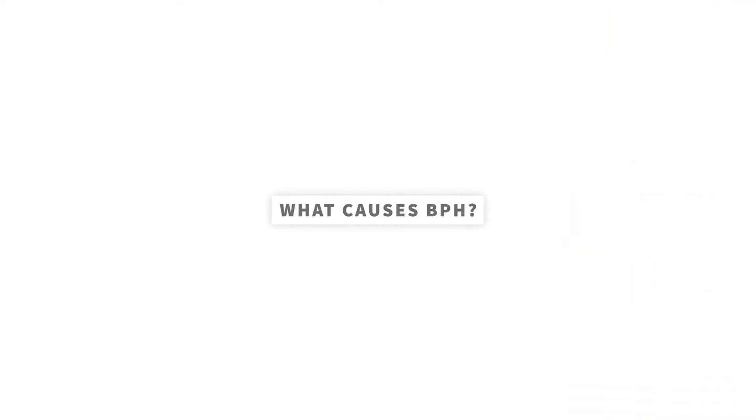BPH is an extremely common condition, especially as men grow older, affecting an estimated 15 million men in the United States alone, and it almost certainly will affect you or someone that you know.